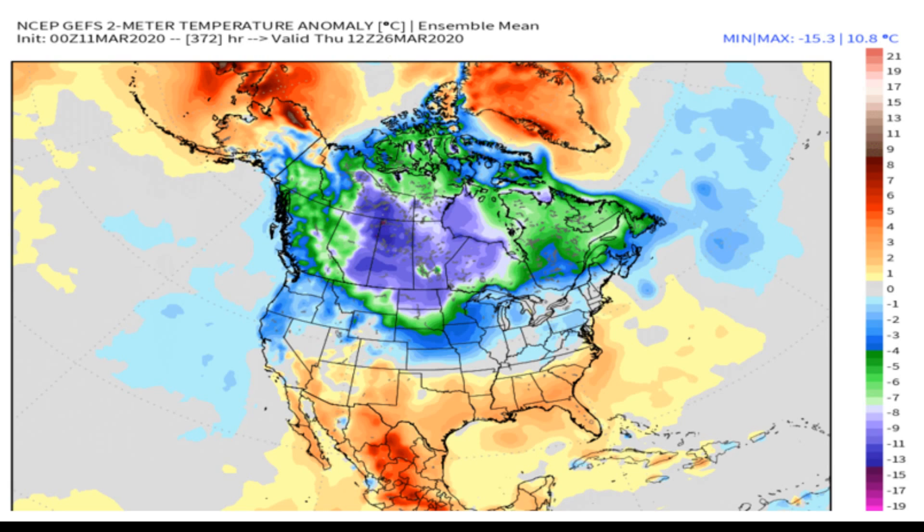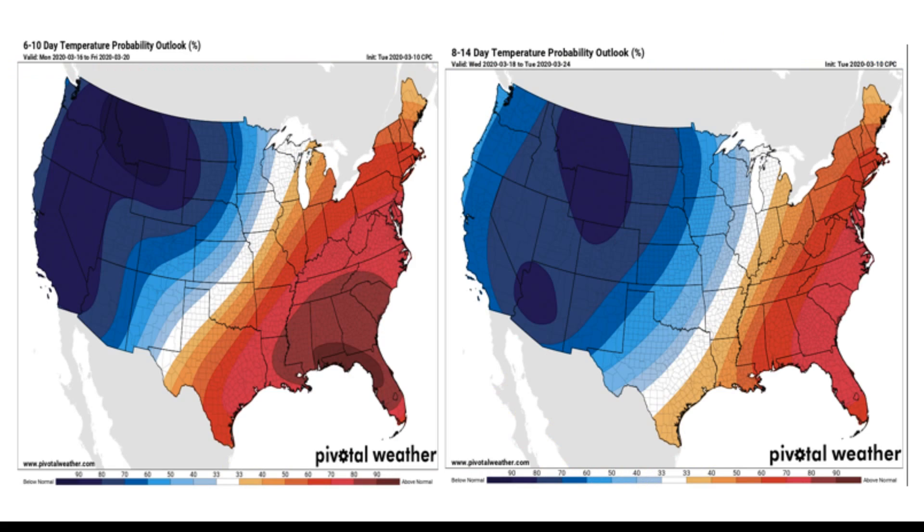Overall, the NOAA outlook is on board, depicting well below normal temperatures on their 6 to 10 day outlook as well as their 8 to 14 day outlook. There's a strong demarcation line in the middle of the country — 20 to 30 degrees below normal with a bullseye in Montana, and well above normal temperatures to the south where a big severe weather outbreak is expected to occur.